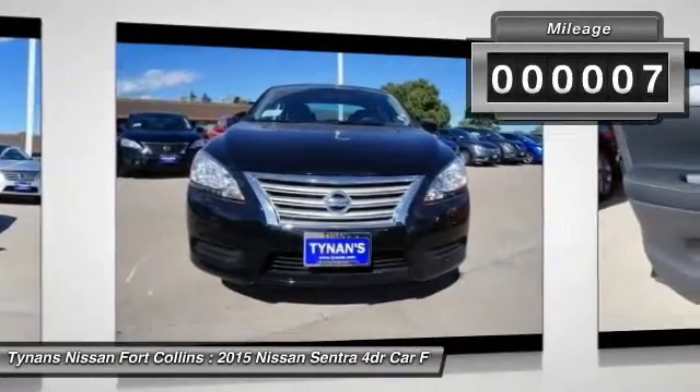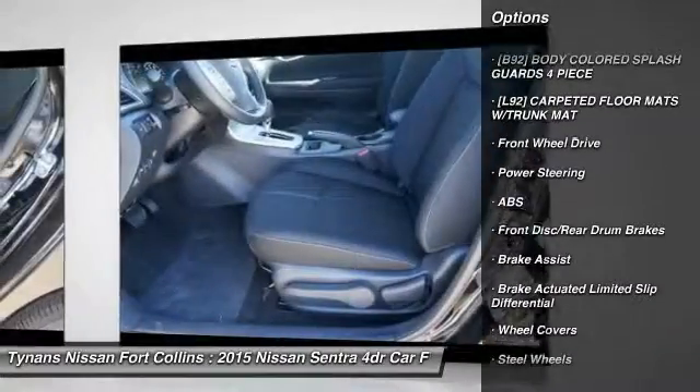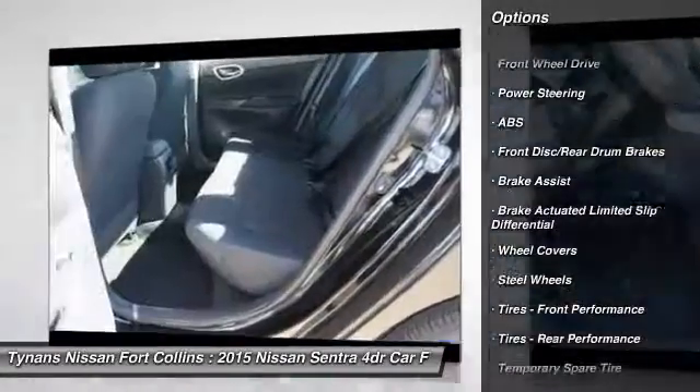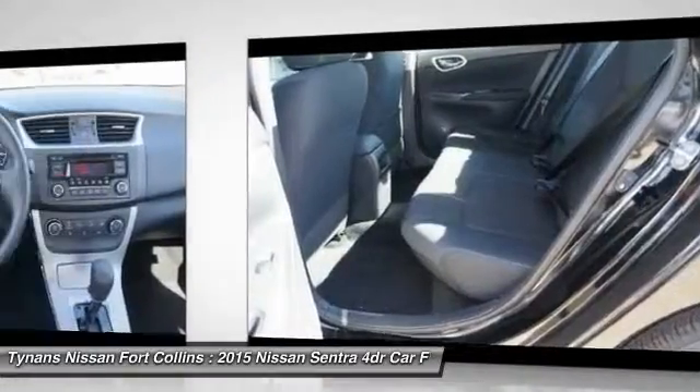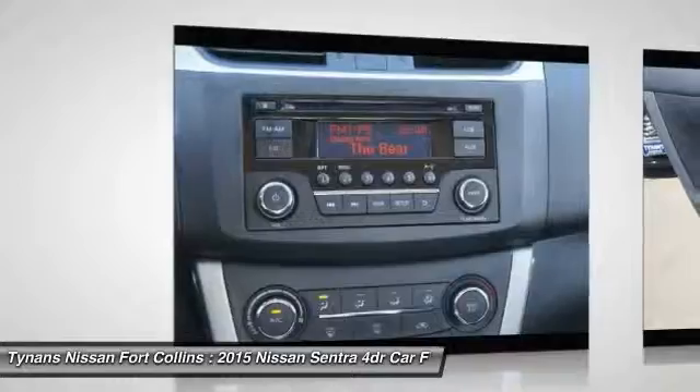Here are some of this vehicle's great options: steering wheel audio controls, traction control, keyless entry, stability control, anti-lock braking system, Bluetooth, driver airbag, adjustable steering wheel, power steering, and cruise control.